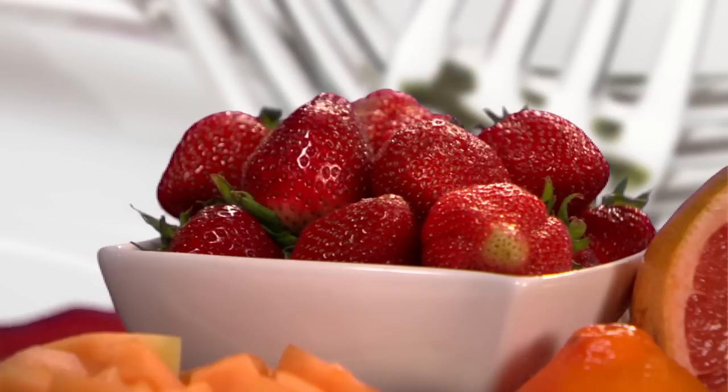Berries contain a lot of water and fiber, so they're a real calorie bargain. For 100 calories you can eat 25 medium strawberries, or about one and a half cups of blackberries or raspberries.